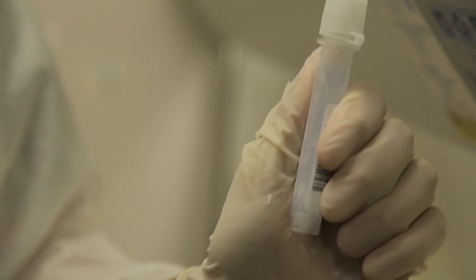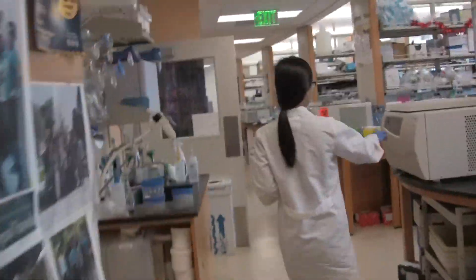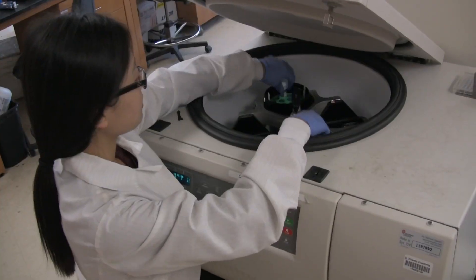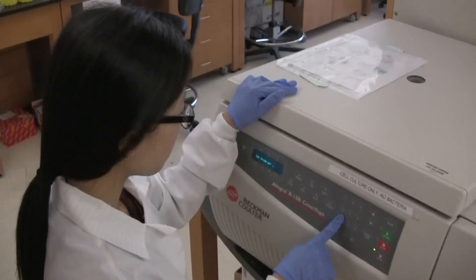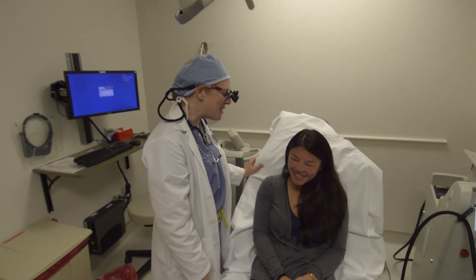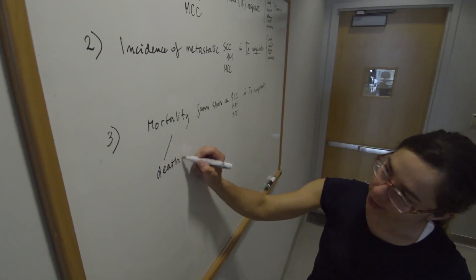I am using genetically modified cell lines to study the key genes and factors and their functions during the development of blood stem cells — to study how blood stem cells are actually formed. Hopefully we can apply the knowledge we gain in the lab to the clinics.